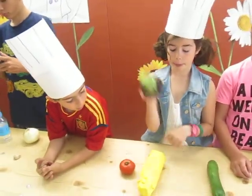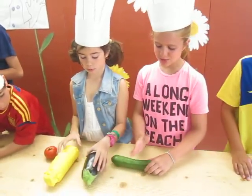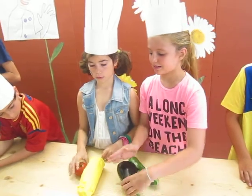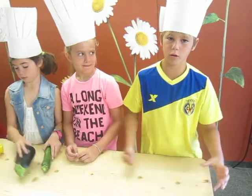And zucchini, eggplants, squash and tomatoes. I am slicing the zucchini, eggplants, squash and tomatoes. I'm mixing everything together.